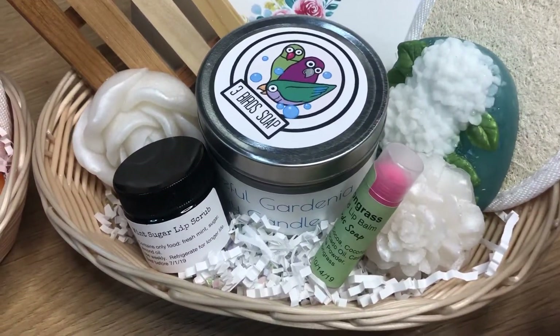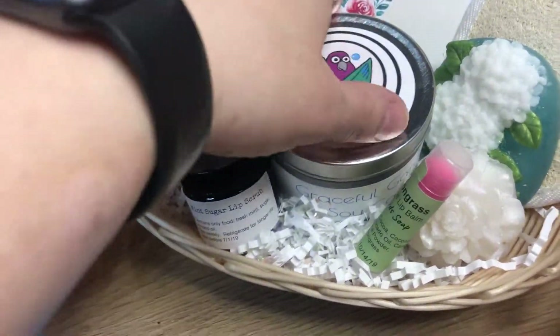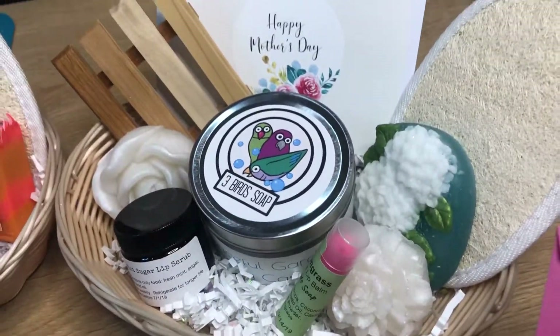We have our white basket. The gardenia is one of the best smelling candles — this one is just beautiful. Lemongrass. We've got three hand soaps in here.